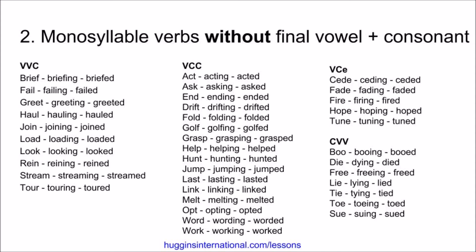Seed, seeding, seeded. Fade, fading, faded. Fire, firing, fired. Hope, hoping, hoped. Tune, tuning, tuned. Lastly, we have examples that have consonant-vowel-vowel. Boo, booing, booed. Die, dying, died. Free, freeing, freed. Lie, lying, lied. Tie, tying, tied. Toe, towing, toed. Sue, suing, sued.